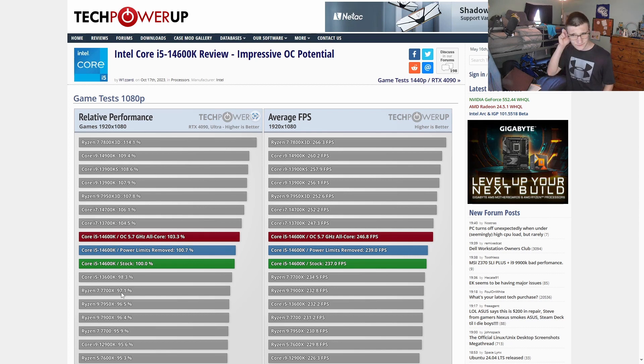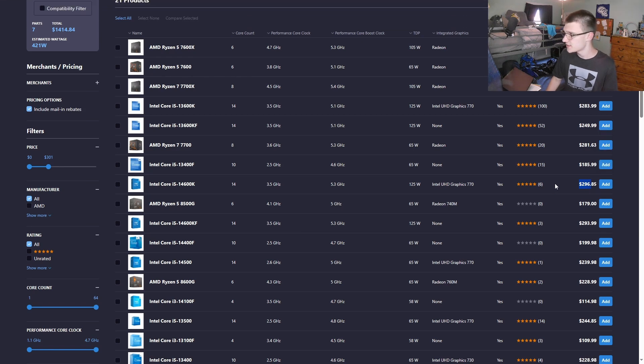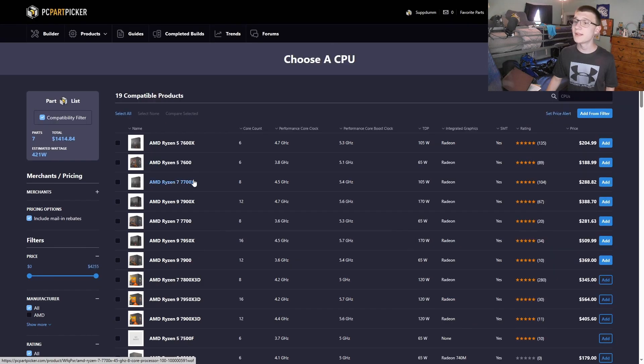According to TechPowerUp's game test suite at 1080p, the 14600K wins out the 7700X by 2.9 percent — you won't notice that. The 13600K shows a 2.7 percent improvement. If you find a good 13600K used on eBay cheaper than the 14600K, just go with that. The 14600K costs $16 more for 200 MHz boost. My recommendations are the 7700X, 7700, 13600K/KF, or 14600K/KF.